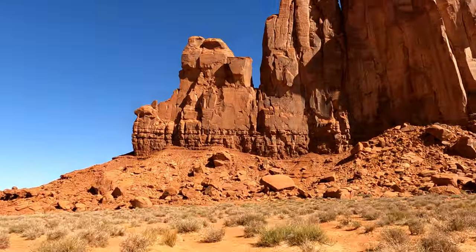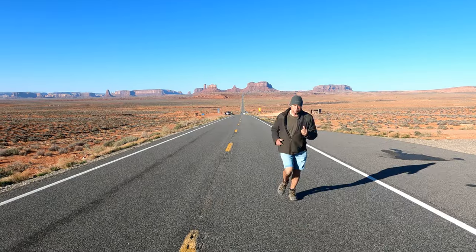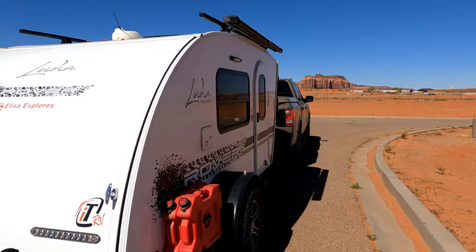Thanks so much for stopping by. Stick with us as we show you the best of what we saw and did on our six-week Florida to Utah trip.